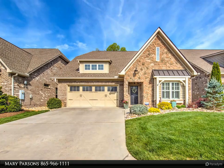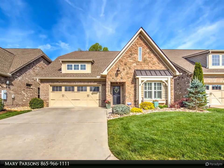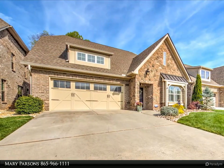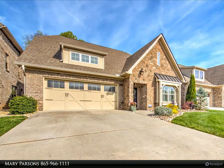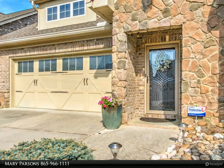This Coldwell Banker Wallace property video is presented by Mary Parsons. All brick home with three bedrooms and two baths on main, bonus upstairs with full bath, unfinished room upstairs for storage or could be bedroom four, with lots of storage in this home.